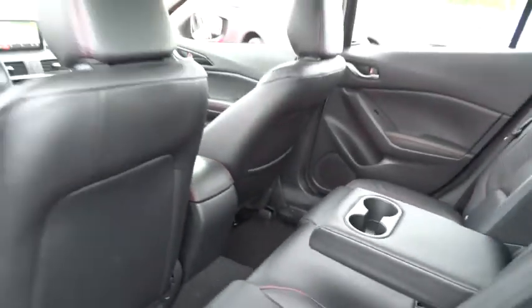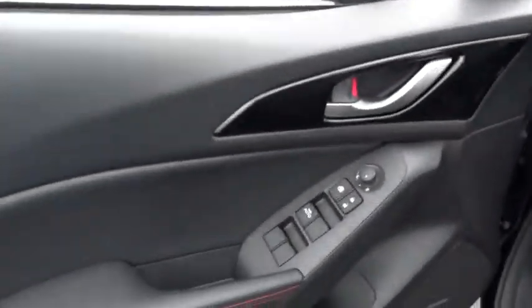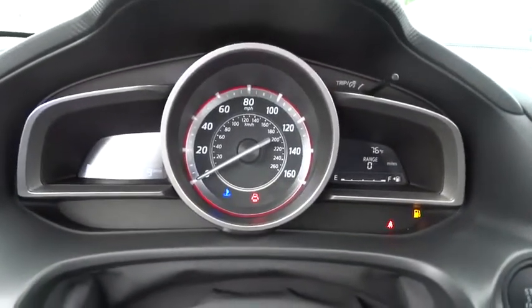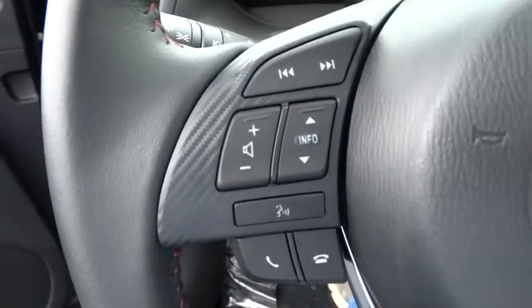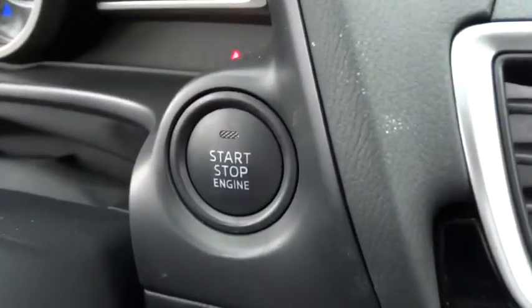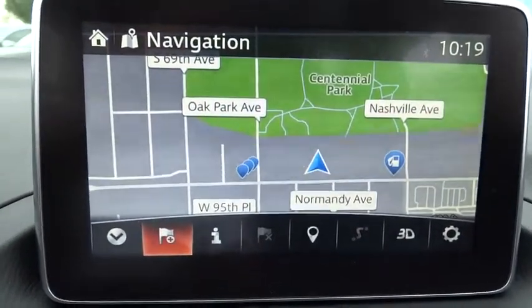This beauty will make even your house keys jealous. Drive it today. The next vehicle is a new vehicle. Thank you.